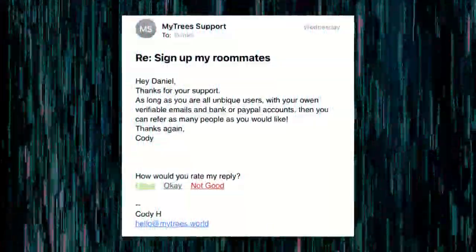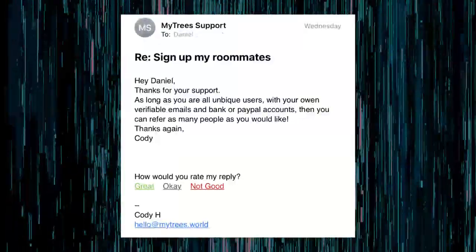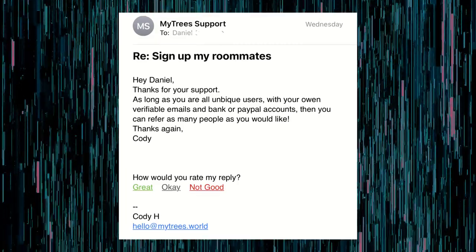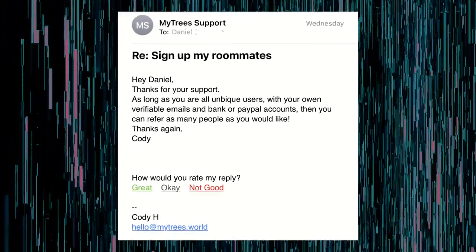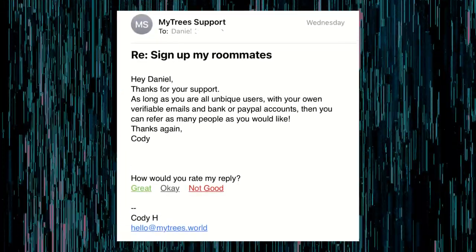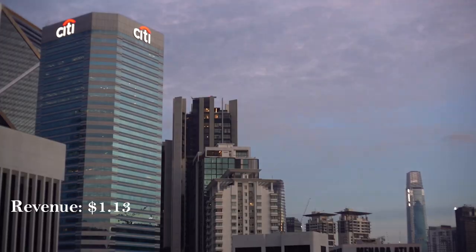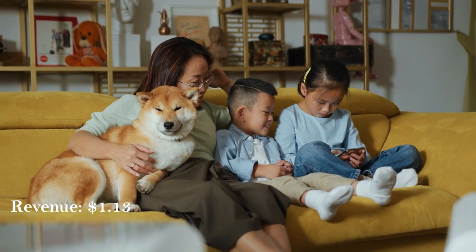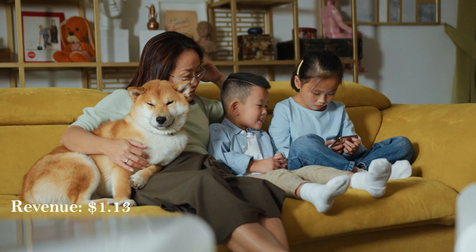I spoke to the MyTrees support team to check their rules on multiple accounts on one IP address. They confirmed it's okay as long as each person is a unique user with their own verifiable email and either a PayPal or bank account. So family members can use MyTrees too, and you can even refer them.